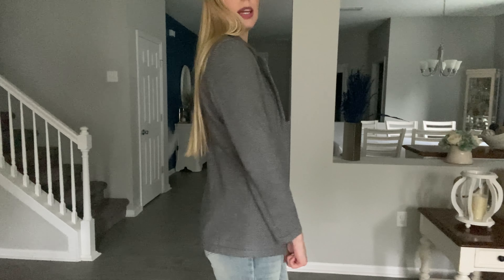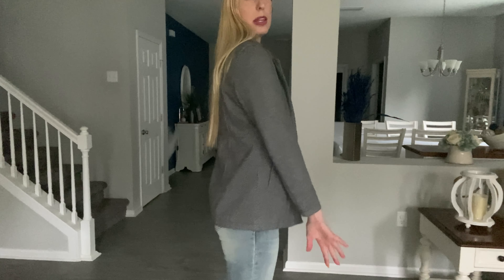It definitely fits true to size. There's extra space throughout the arms and the jacket just sits nicely as it's supposed to, so I definitely think you can stick to your regular size in the jacket.